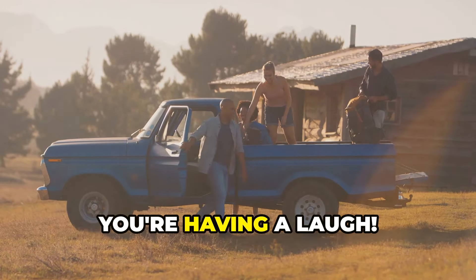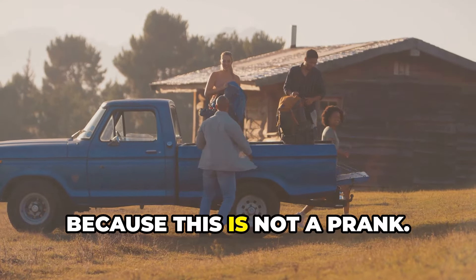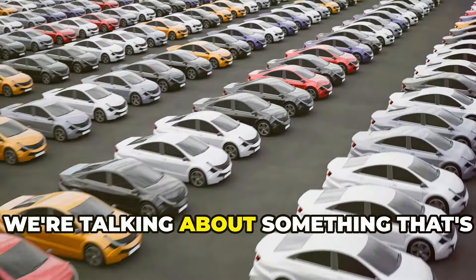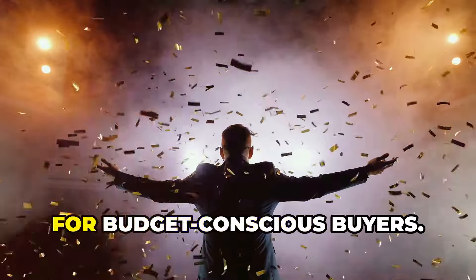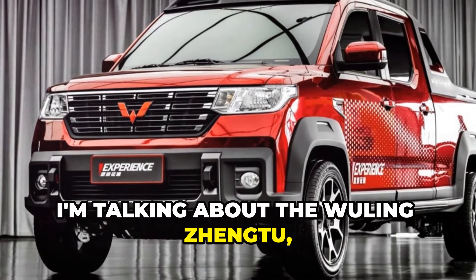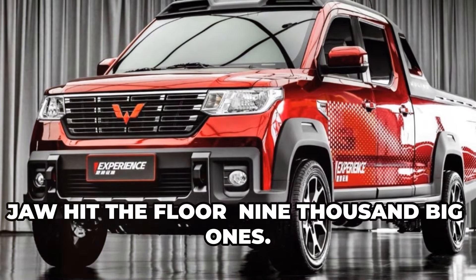A $9,000 truck? You're having a laugh — it sounds like a joke, right? But hold on to your hats, because this is not a prank. Today, we're talking about something that's rarer than Elon Musk in a gasoline car: a genuinely affordable new vehicle. And not just any vehicle, but a truck that could change the game for budget-conscious buyers. I'm talking about the Wuling Zheng 2, a truck that's rolled straight out of China with a price tag that'll make your jaw hit the floor.